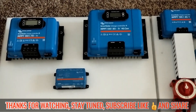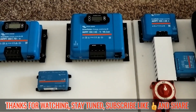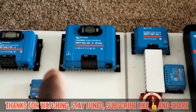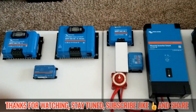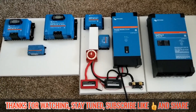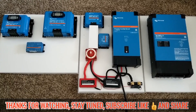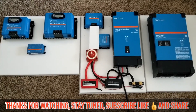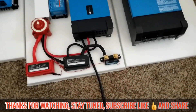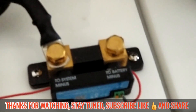If you want to go online, you have to get the Cerbo GX — that's the guy right there. The Cerbo GX takes you online, and all these components here you can see them all online. You can talk to them, direct them, tell them what to do, and program them while you're overseas.